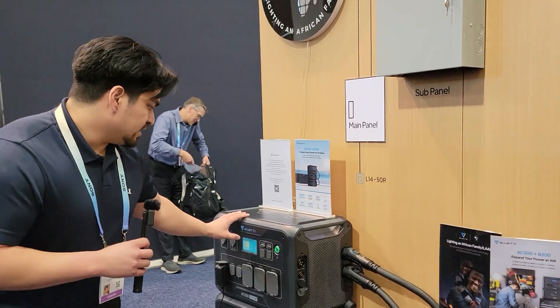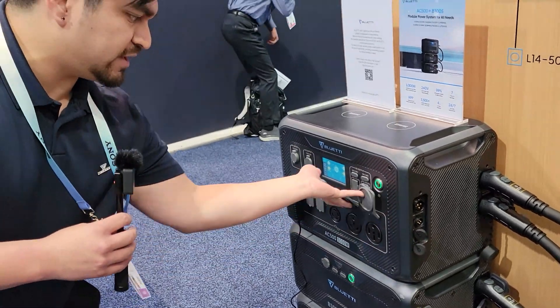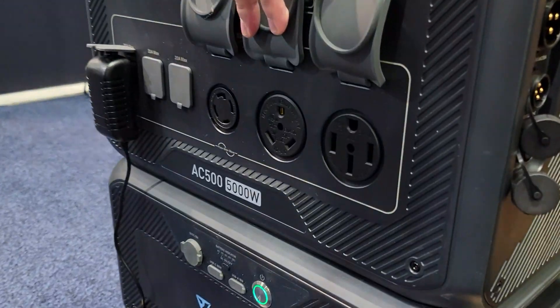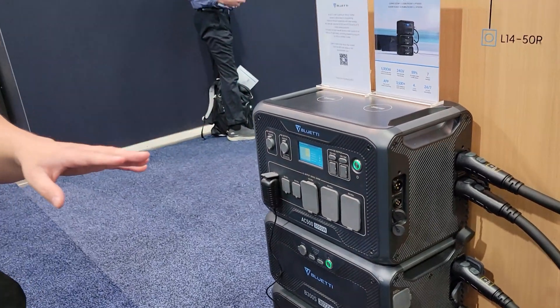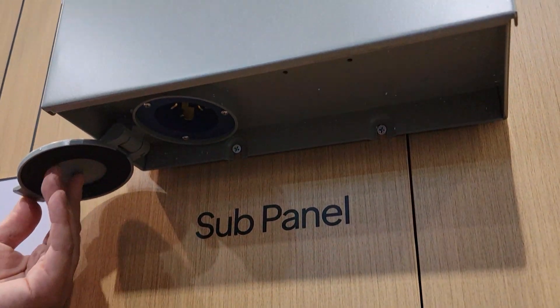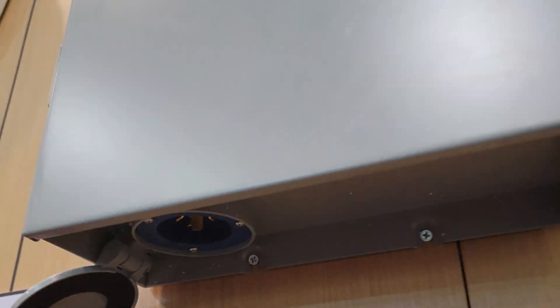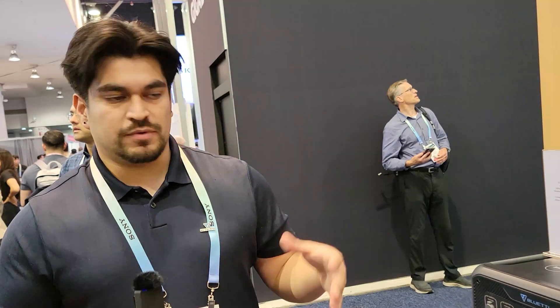These are pretty much direct replacements for gas generators. You have three ports right here: 230 amps, the L14-30, the TT30, and then the 50 amp plug, the NEMA 14-50. Those are direct replacements for gas generators. We also have a transfer switch — if you already have one installed at your house and use a gas generator, you should be able to directly input this. It will only be single phase rather than split phase, but at 5,000 watts, that's enough for most of those circuits.